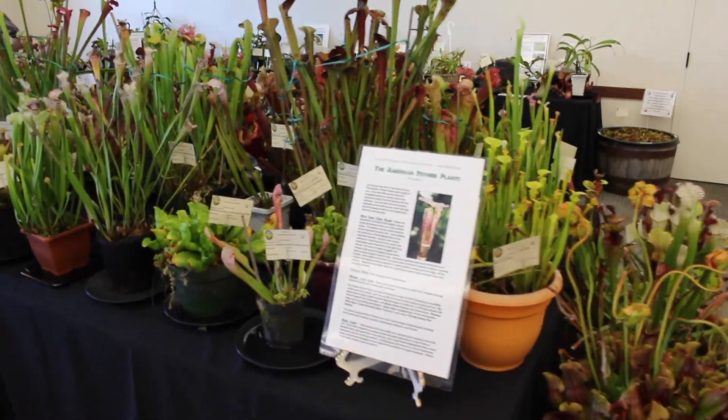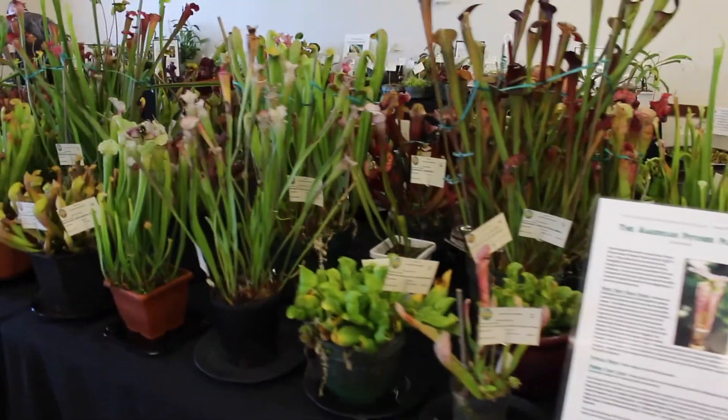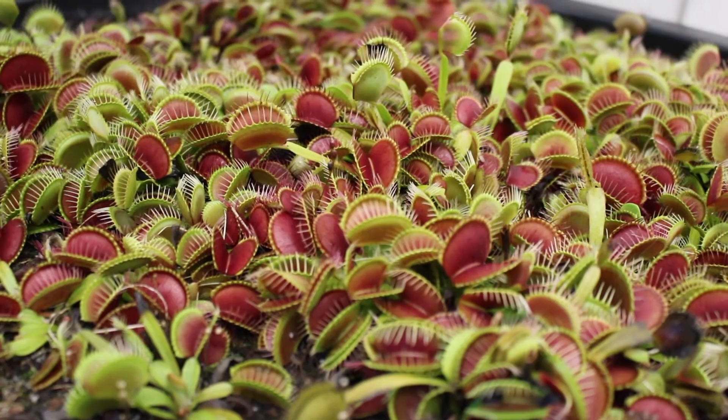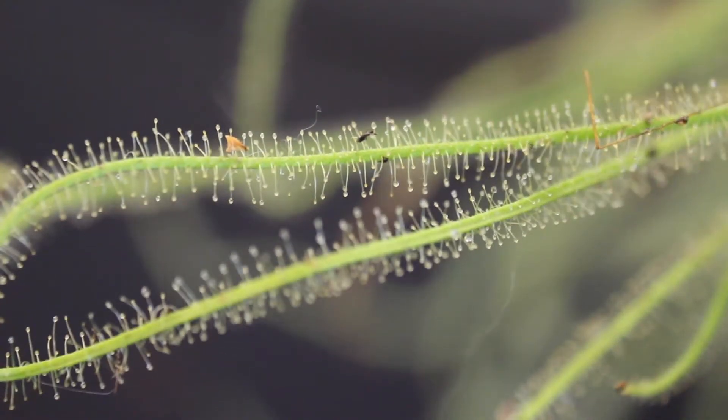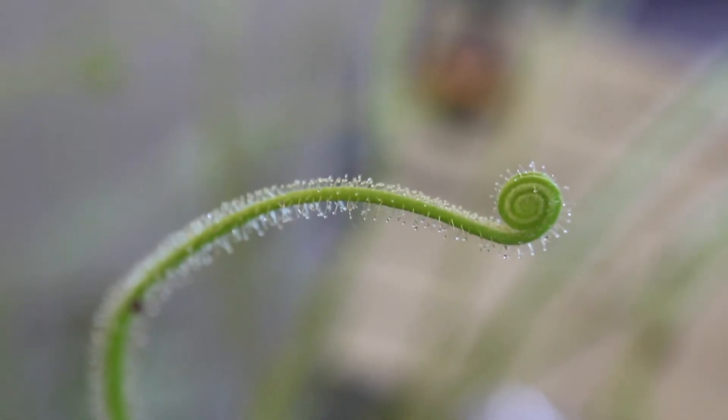In previous videos I've chatted about the many types of carnivorous plants that grow around the world, from pitcher plants to Venus fly traps. Today I'm going to look more closely at one of my favorite genera of carnivorous plants, Drosera. Also known as sundews, these sticky plants feed on insects.